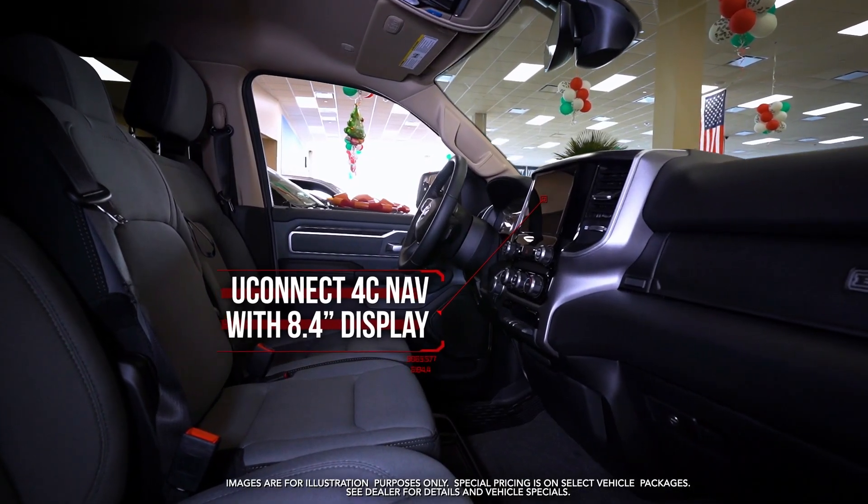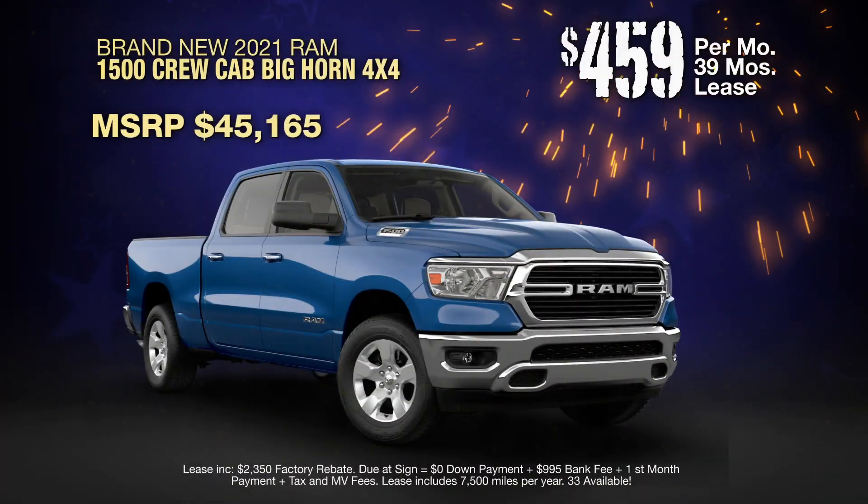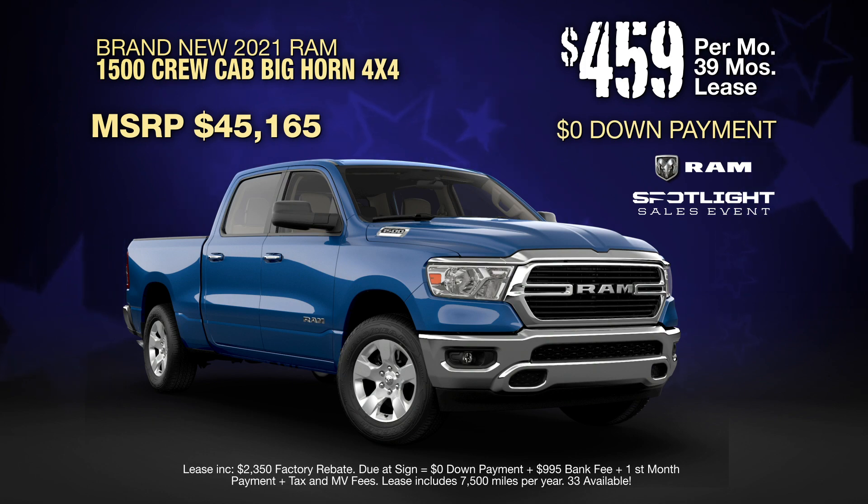With 8.4-inch display, remote start system, and more. Lease at the exclusive VIP price during the RAM Spotlight Sales Event.